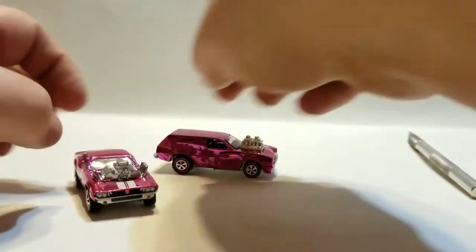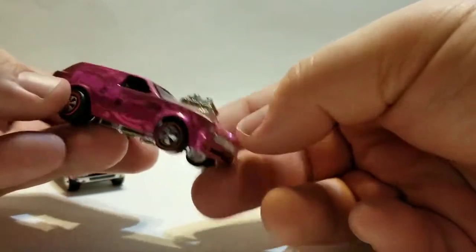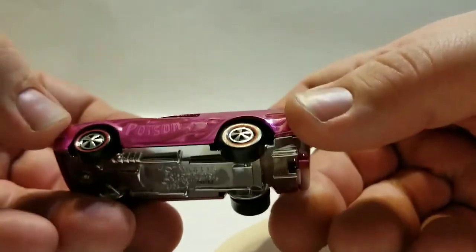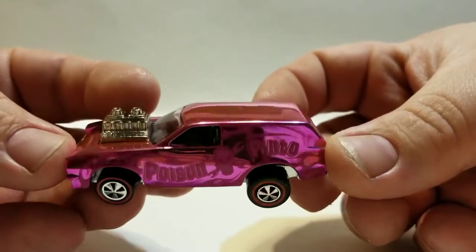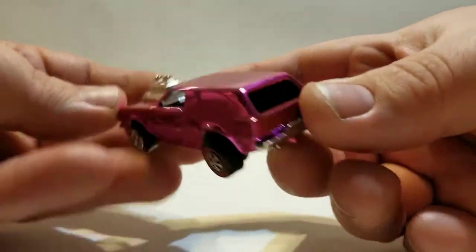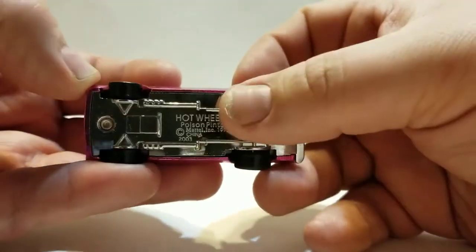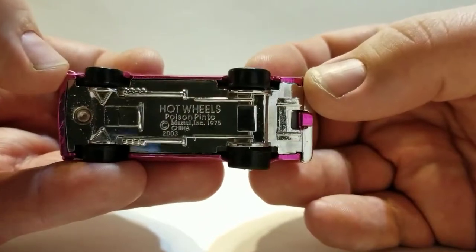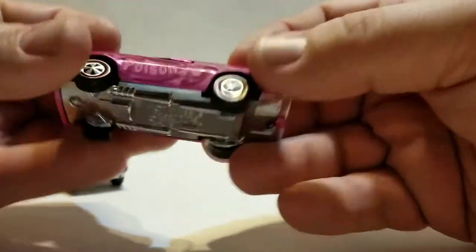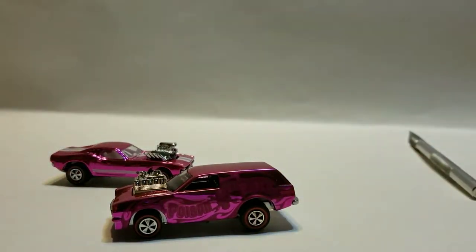Anyway, the Poison Pinto — this one is pretty mean. Look at that, it's got some ghost flamey pink flames and stuff on the side. It's pretty sick. This one's got suspension too, it's cool. They actually use bearings on these ones I think — pretty cool. Poison Pinto.